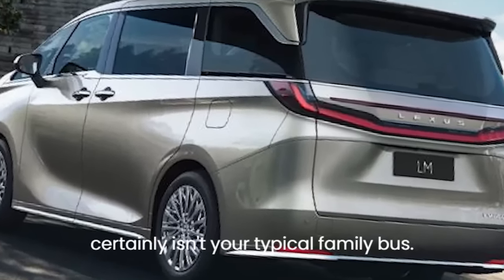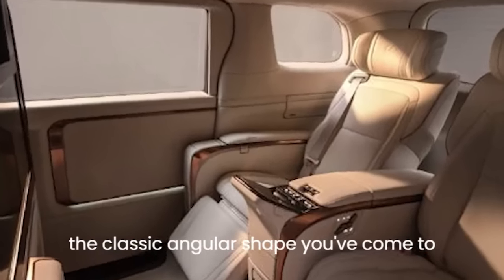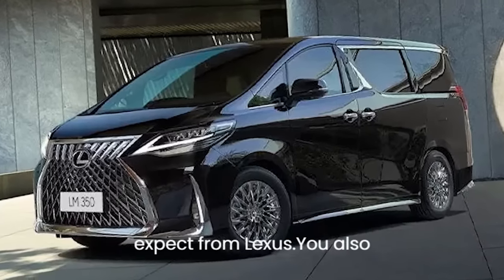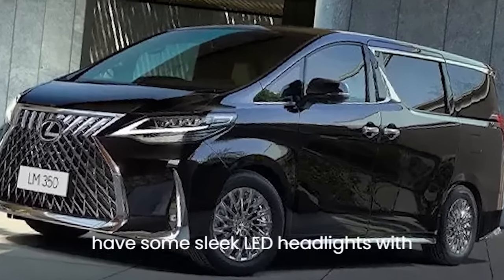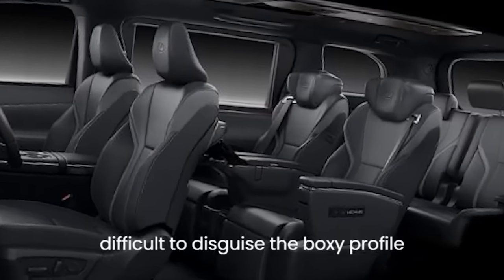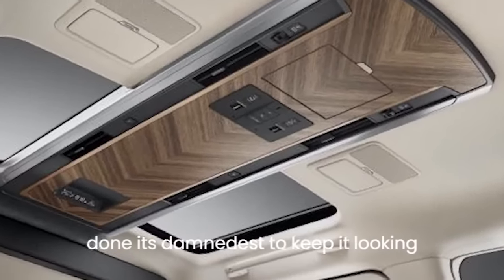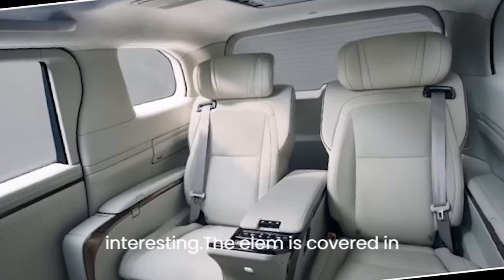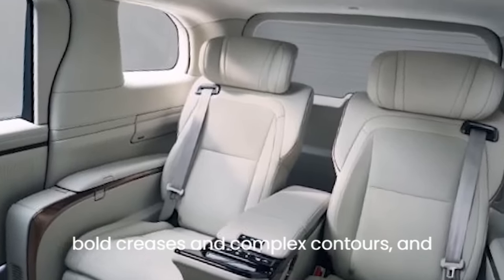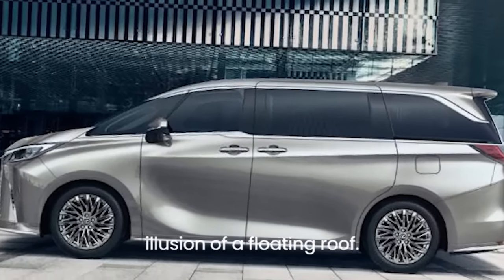It certainly isn't your typical family bus. Up front you have a massive grille with the classic angular shape you've come to expect from Lexus, along with sleek LED headlights with pointy daytime running lights. It's difficult to disguise the boxy profile of a minivan, but Lexus has done its damnedest to keep it looking interesting. The LM is covered in bold creases and complex contours, and the trim around the windows gives the illusion of a floating roof.